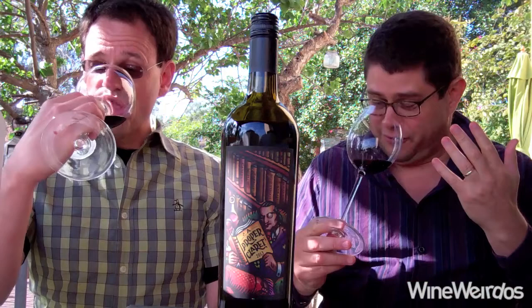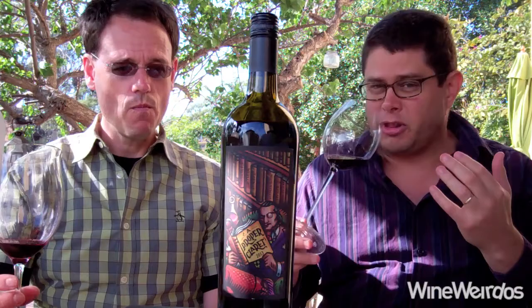Gorgeous in the glass — beautiful purple garnet. Aromatically, this is bringing a lot. First off, there's a eucalyptus and menthol play that's really wonderful, and maybe a little tobacco hiding under there.